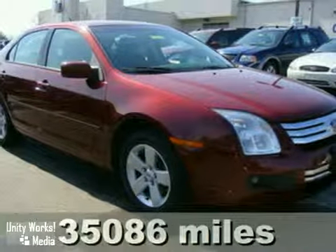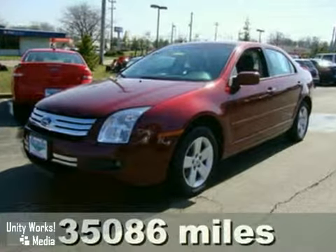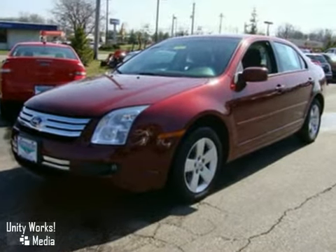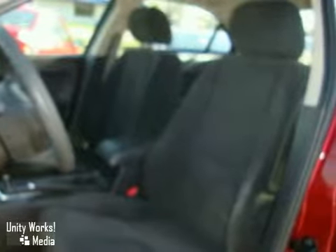Breathing new life and a fresh attitude into the mid-sized sedan market, here's a 2007 Ford Fusion. This sporty and roomy Fusion has multiple airbags, speed sensitive wipers, and an anti-theft system.